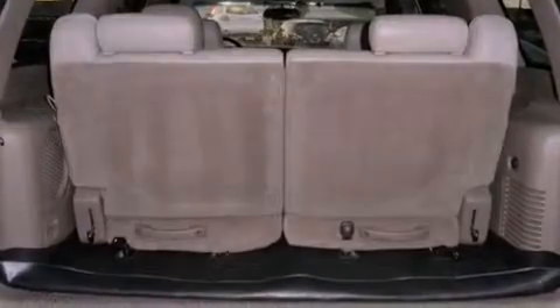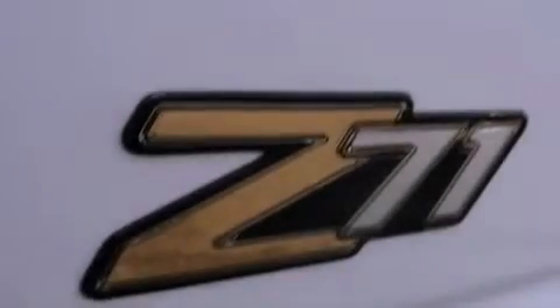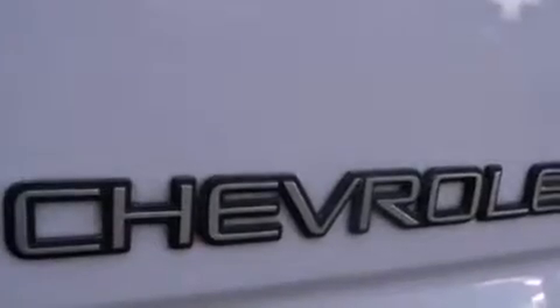Also included are a CD player, leather seats, a trailer hitch receiver, a security system, a traction control system, a keyless entry system, and cruise control.